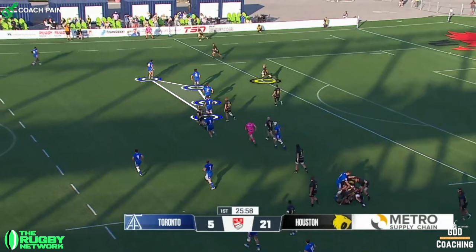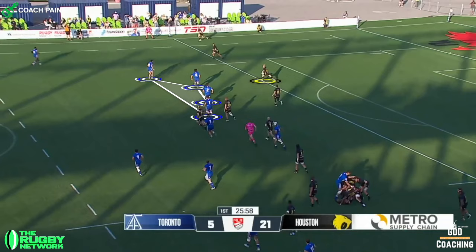Which brings the Toronto defence forward, meaning that there's more space in the backfield. And the defence have got further to run to get back.